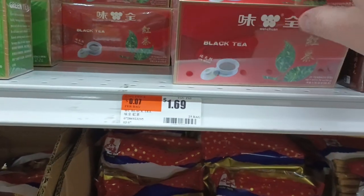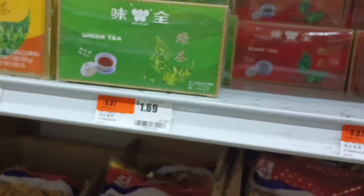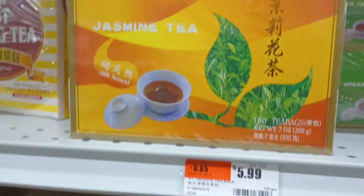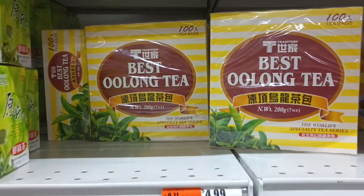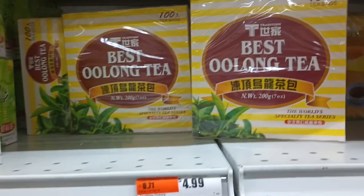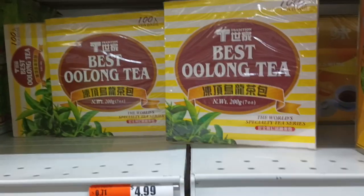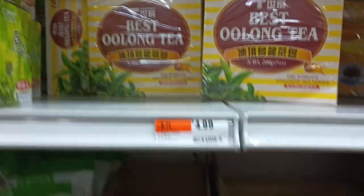Loose leaf tea. And look at these tea bags — black tea, only $1.69. I'm getting that. Green tea, $1.69, 25 bags — why not? Jasmine tea $5.99 — I'm tired of jasmine tea but that's a good deal. Best oolong tea, 100 tea bags for $4.99 — that's five cents a bag. You can afford five cents. You can afford $8.69 for some Starbucks bullshit — you can drink a cup of oolong for $4.99. Let's go.